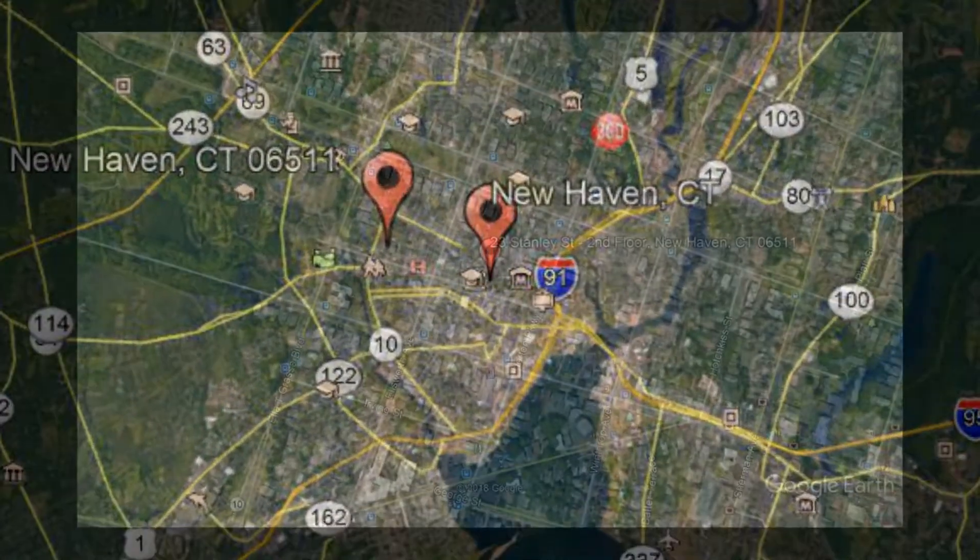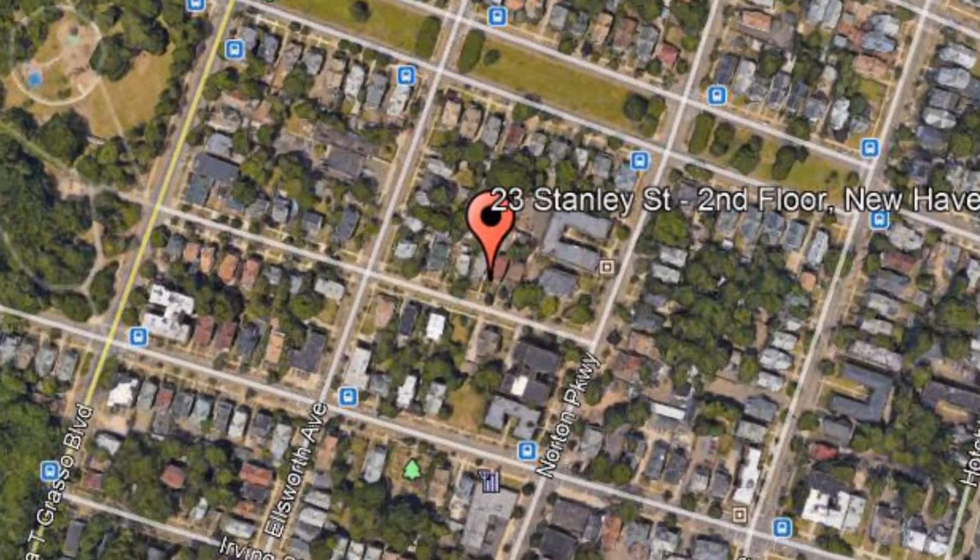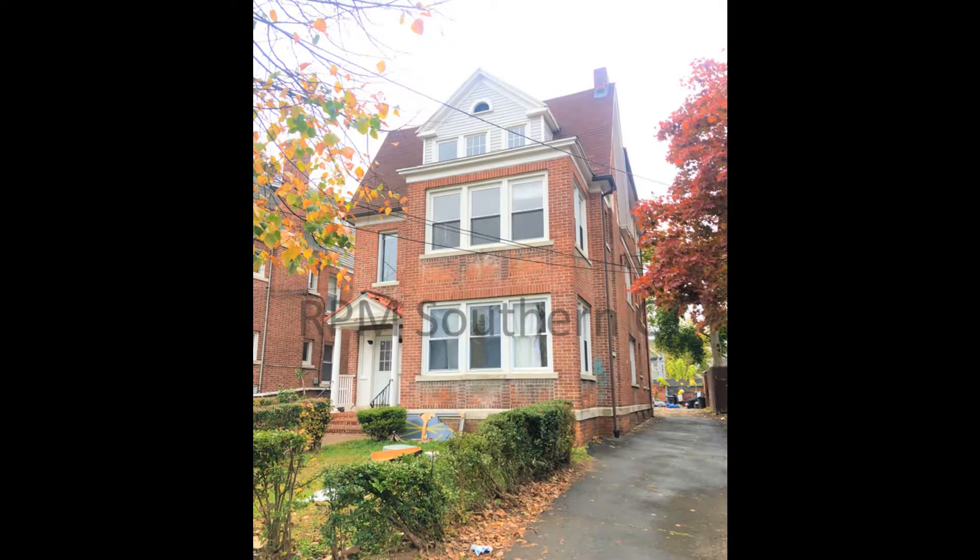23 Stanley Street, 2nd floor, New Haven, Connecticut. Check out one of our many lovely New Haven apartment rentals.